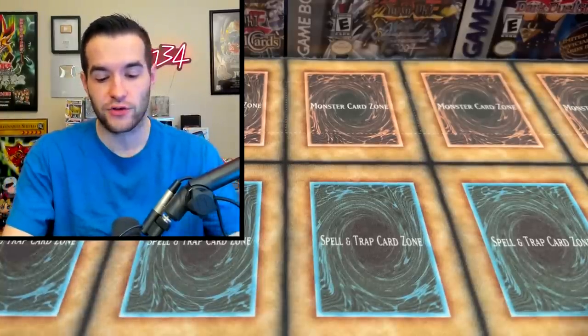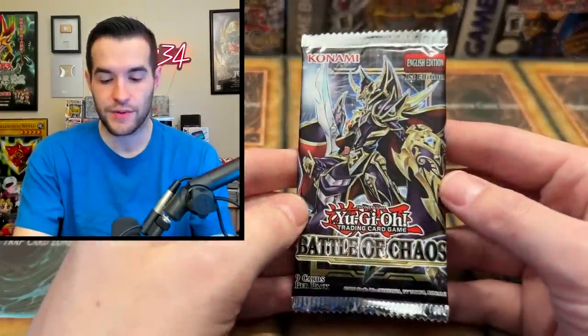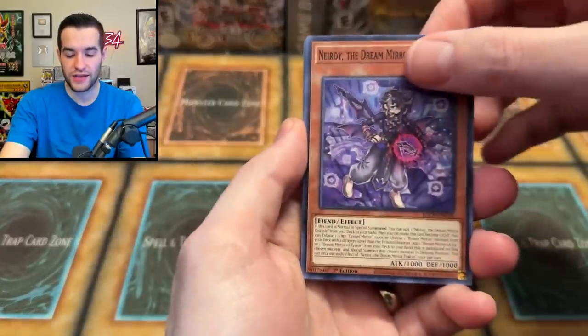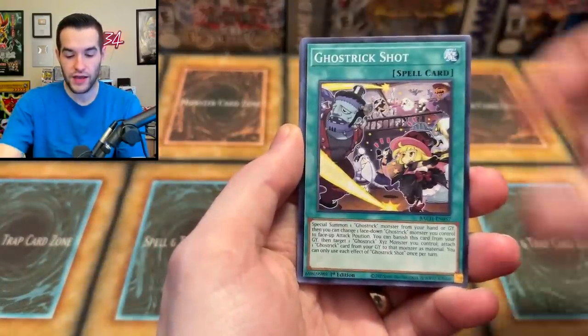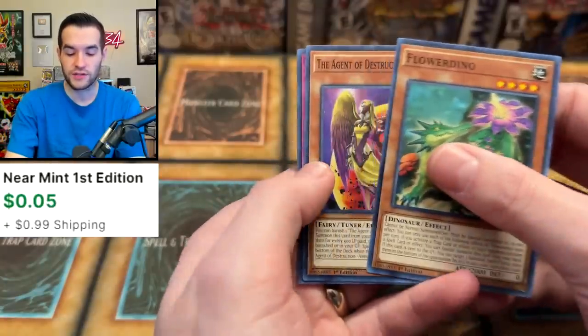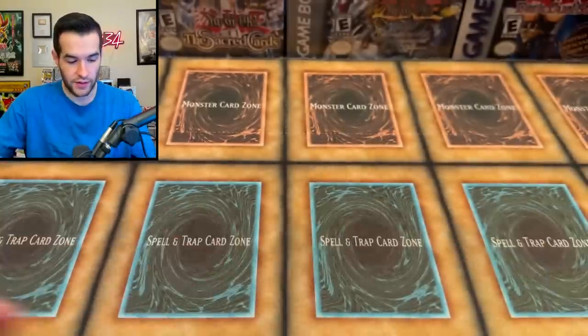I'm going to start off with some Battles of Chaos, which I'm excited about because I want to pull that Dark Magician. I did once grade a PSA 10 but I ended up selling it, so maybe we could grade another PSA 10 and keep it. Ghost Trick Shot, we got Euridor Fate. We're not going to do the pack trick here because Dark Magician could be at the end.